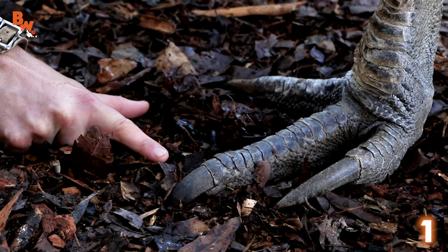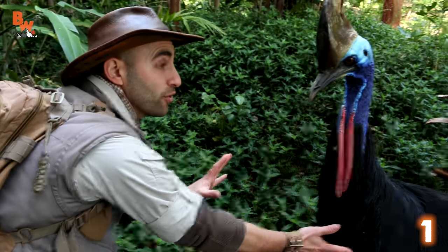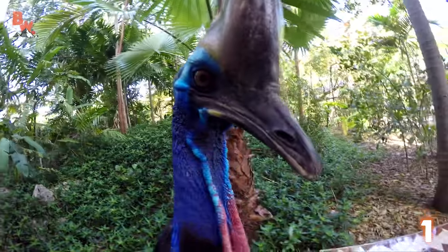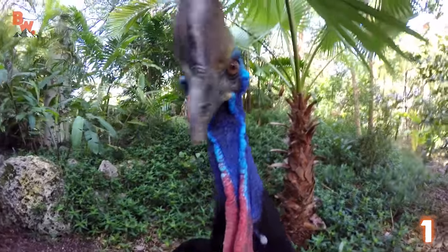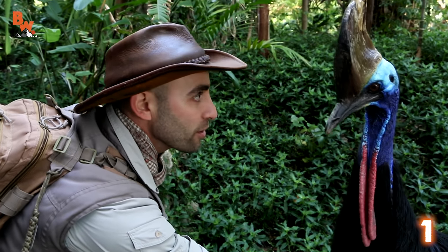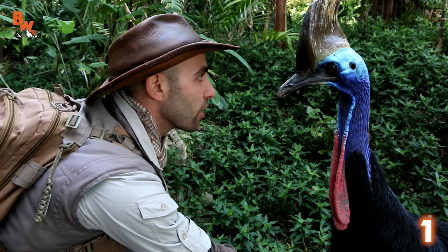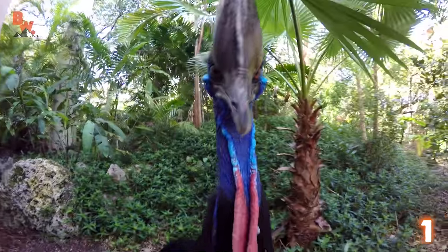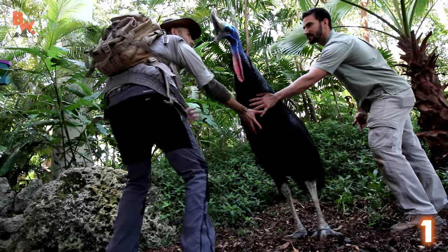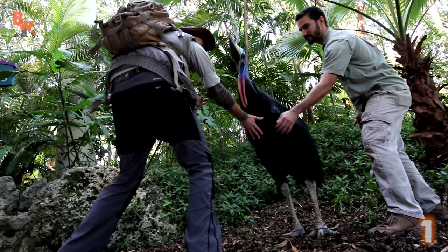Now these birds are capable of jumping almost six feet in the air. I can't even imagine how terrifying it would be to be out there in the jungle, have one of these cut through the underbrush, run at you, leap, and take one of those claws to the face. And when you look down the length of that beak and into those eyes, you transcend back 65 million years into the past and feel as if you were looking straight at a dinosaur. Everyone knows how much I love dinosaurs, and my interaction with the cassowary was about as close as I'll ever come to staring down the snout of a prehistoric creature.